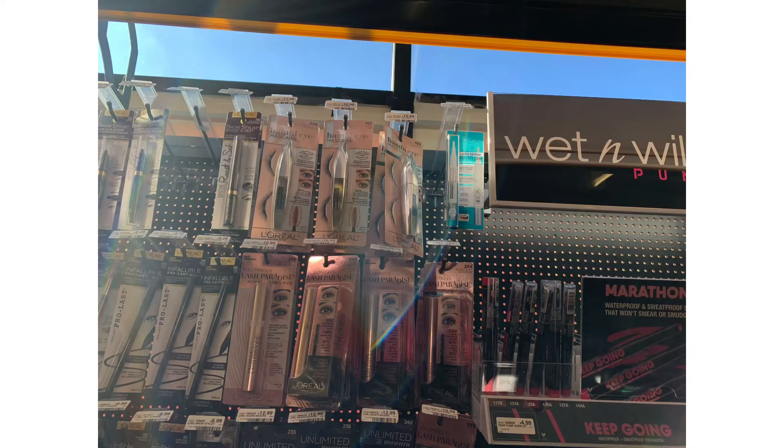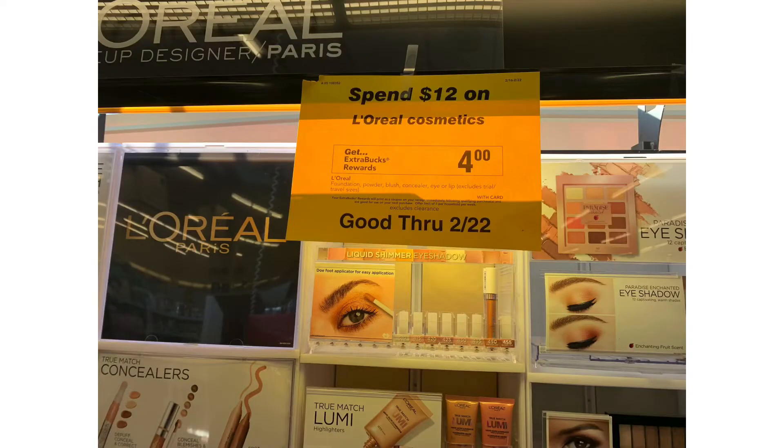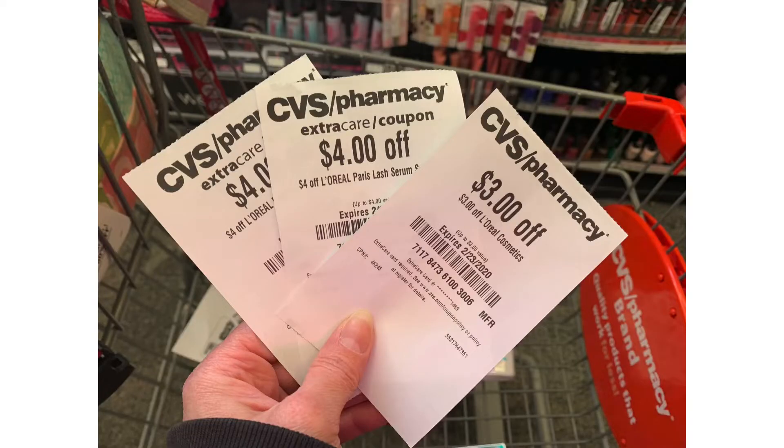Next I'm going to pick up a L'Oreal lash serum that is $14.99. L'Oreal cosmetics is spend $12, get a $4 extra buck, so that will qualify for this. I had no manufacturer coupons for this, however I had so many great CRTs that it made it a great deal. I have two $4 off L'Oreal lash serums — one from last week, one from this week — and a $3 off instant coupon that's printing for everybody, bringing my total down to $3.99, but I'm going to get back a $4 extra buck, so it makes this completely free.